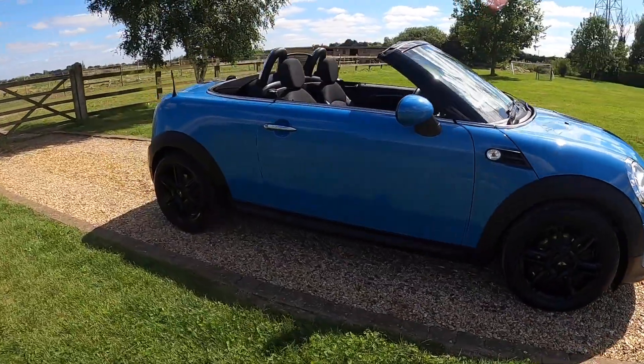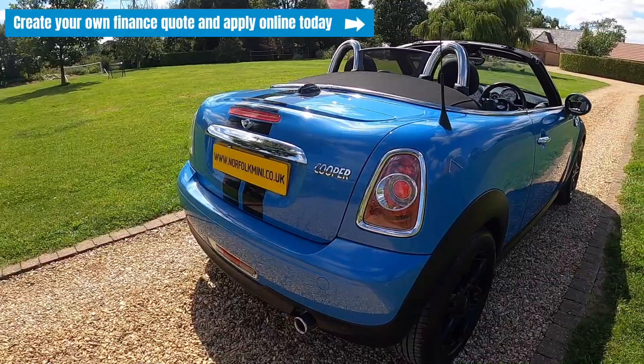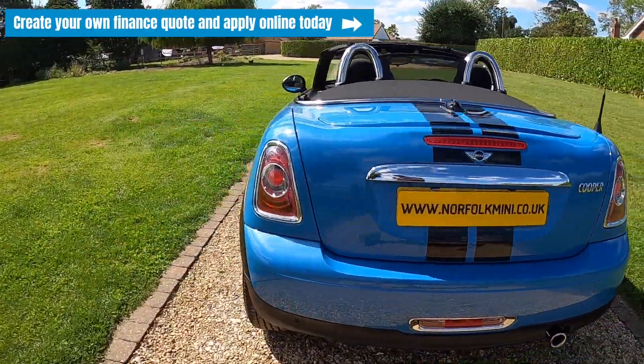You can click on the link that's going to appear above, or visit our website where you can create your own finance quote and apply online today.